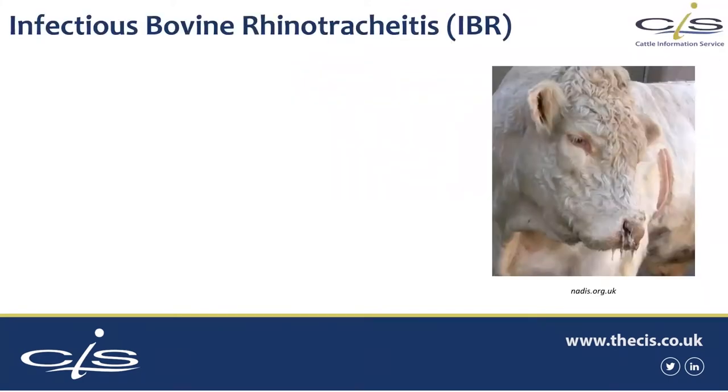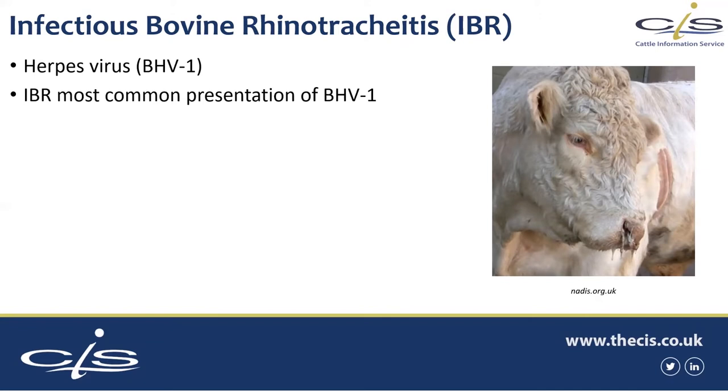So IBR — infectious bovine rhinotracheitis. We're actually talking about bovine herpes virus 1, of which IBR is the most common presentation. Many of you will be familiar with IBR; hopefully you haven't seen too much of it, but those pictures of streaming eyes and streaming noses shouldn't be too uncommon to you. We aren't going to talk about the clinical science much today. There are loads of really good resources out there — the picture is from nadis.org.uk, which is a really good site where you can find out more about the disease.